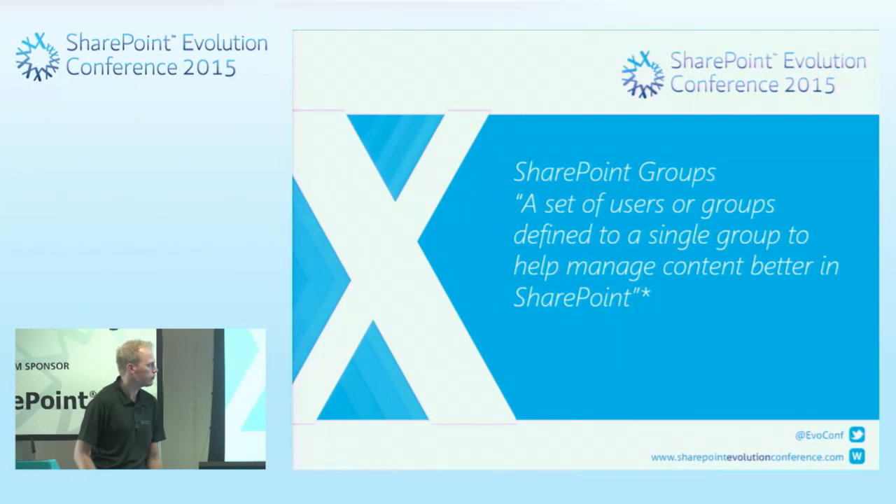There's always an argument about SharePoint groups versus Active Directory groups. Rather than say what's best, I want to give you the facts so you can make your own judgments. A SharePoint group is a set of users or groups defined to a single group to help manage content better in SharePoint. We can put Active Directory or Azure Active Directory groups into that SharePoint group.